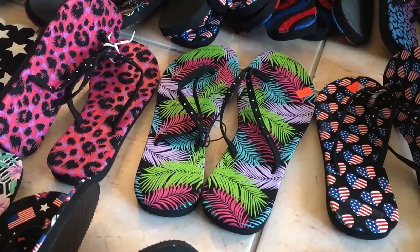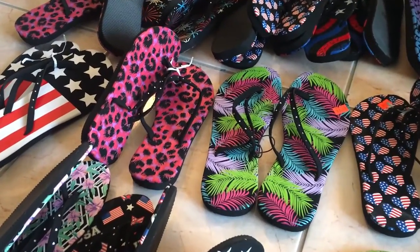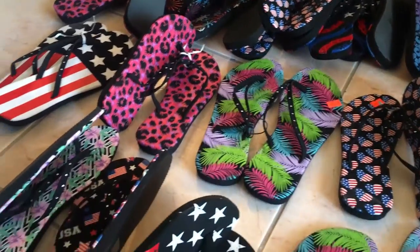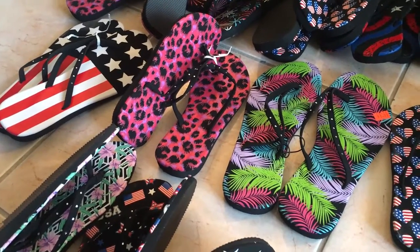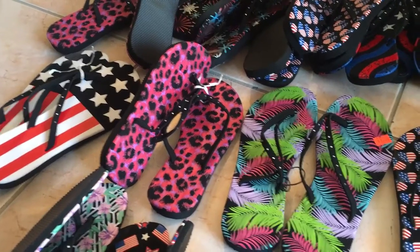Hello guys! Welcome to Dumpster Chicks! We are mother and daughter, crazy about dumpster diving! Finally, part 3 of our 3-video series of all the things we found at a dumpster from a store called Discovery. We think the store went out of business and threw a lot of things away.